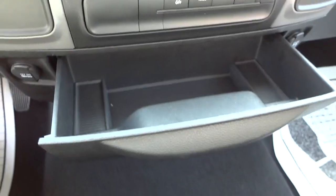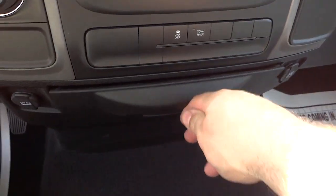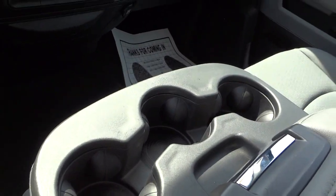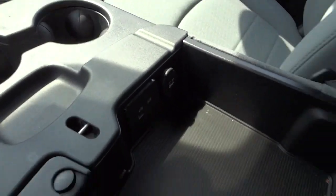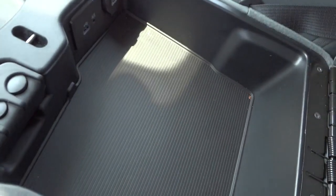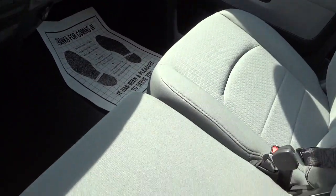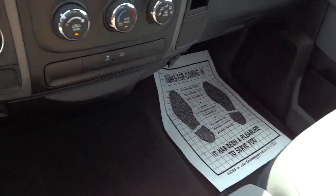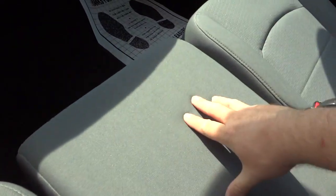This right here slides out and gives you some storage — kind of like a junk drawer. There are three cup holders in the middle, and you also have this nice storage container. This whole center section lifts up just in case you need a third passenger — well, this particular one doesn't lift up, so you can have a center passenger here.